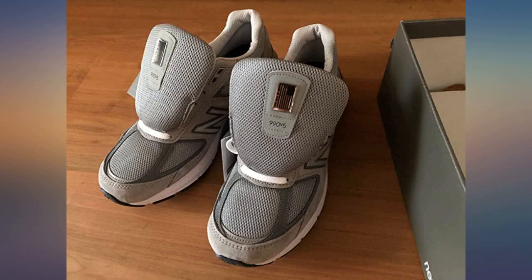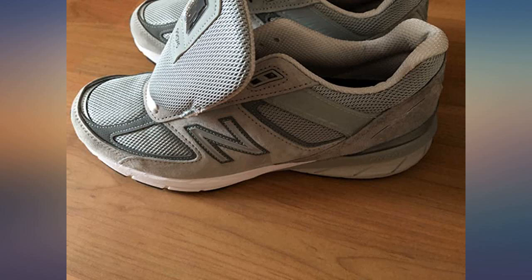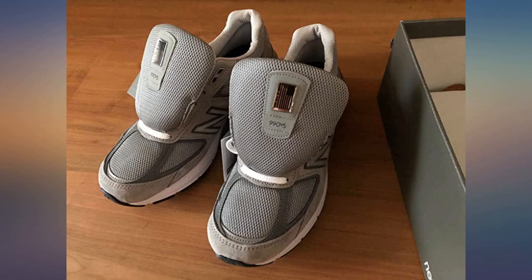The shoe looks and wears very much like the V4s, just a few cosmetic changes. I love the shoes. As time goes by, more colors may become available.